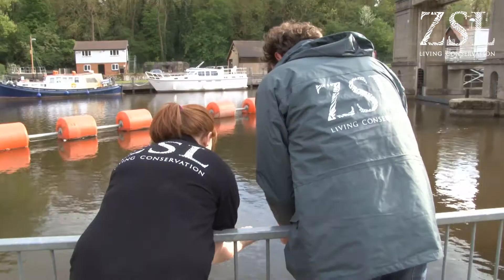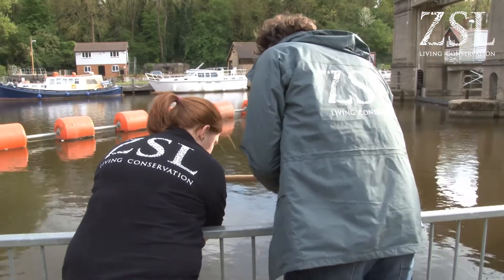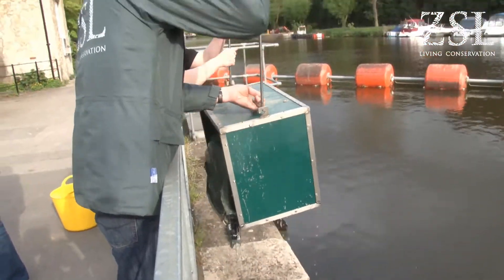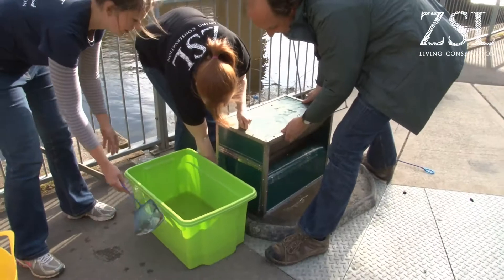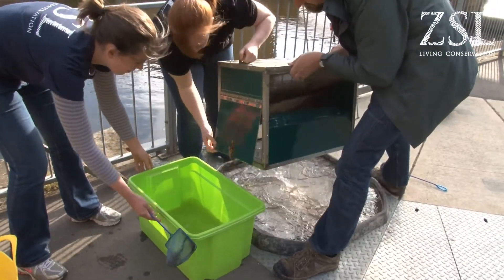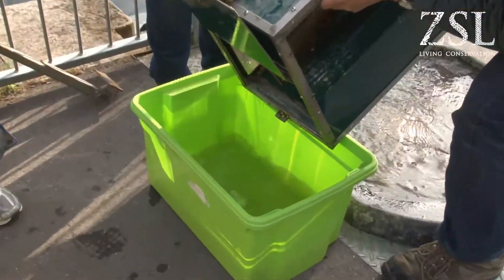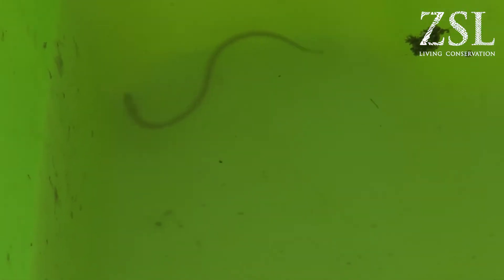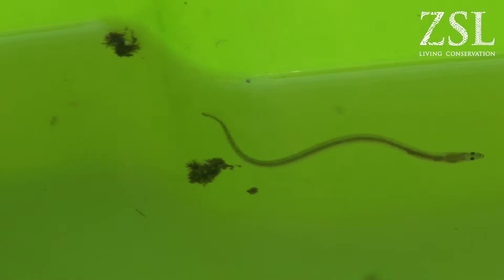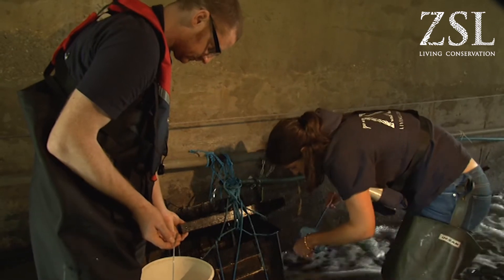We've got 14 sites across London, and many of them are being monitored by our volunteers — citizen scientists. The volunteers come out twice a week and they check our traps. Any elvers they find, they count them first and they measure them. Then they upload all the information they find to the ZSL database.